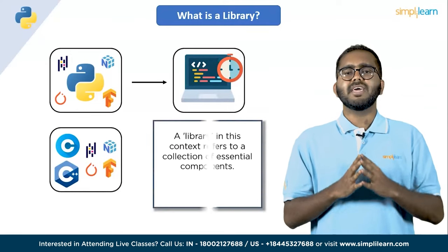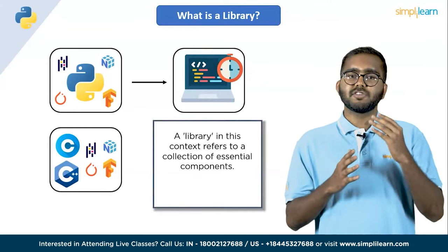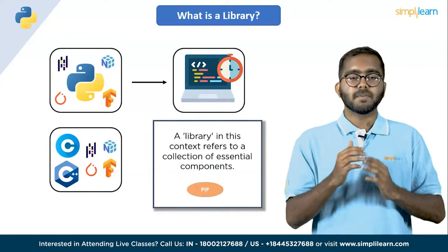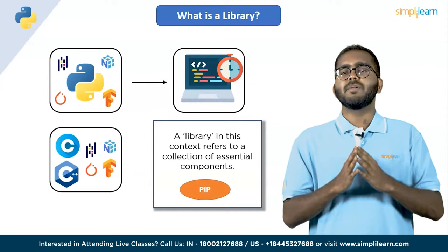A library in this context refers to a collection of essential components. A library is a collection of modules that can be installed with the help of a package manager such as pip. Now that we know what libraries are, let's take a closer look at some of the most popular libraries in Python.